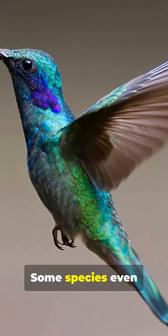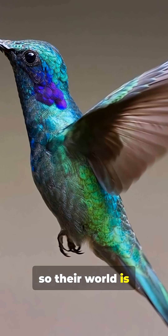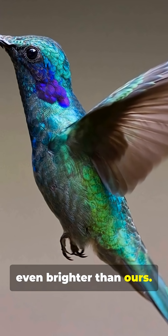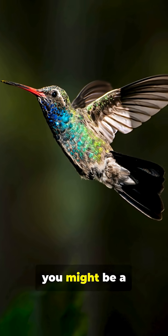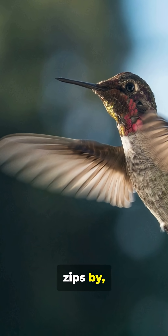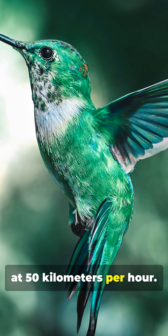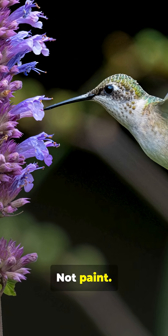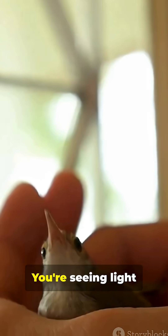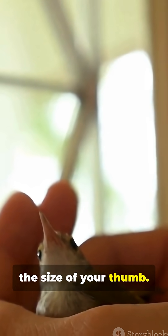Some species even see into the ultraviolet, so their world is even brighter than ours. What looks green to you might be a secret pattern to them. So next time one zips by, see a nanoscale light show performed at 50 kilometers per hour — not paint, not pigment, physics. You're seeing light sculpted by a bird the size of your thumb.